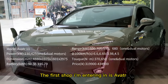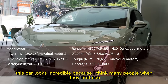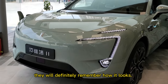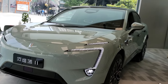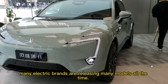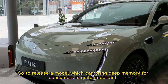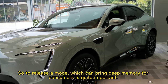The first shop I'm entering is Avatar. Definitely this car looks incredible, because many people when they first see this car will definitely remember how it looks. Today in China many electric brands are releasing many models all the time, so releasing a model which can bring a deep memory for consumers is quite important.